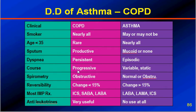Progressive course is the hallmark of COPD, whereas asthma may have a variable course or be static for some time. Spirometry results show an obstructive picture in COPD, but may show normal values or an obstructive picture in asthma. Regarding reversibility, there will be less than 15% change after bronchodilator administration in FEV1 and FVC in COPD, whereas a change of more than 15% is the criterion for reversibility in asthma.